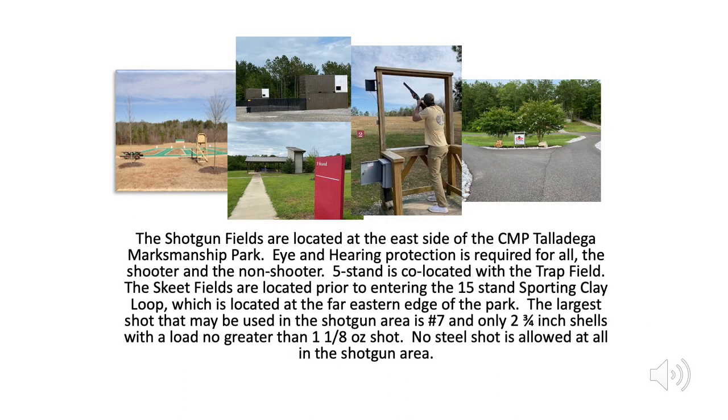The shotgun fields are located at the east side of the CMP Talladega Marksmanship Park. Eye and hearing protection is required for all — the shooter and the non-shooter. Five stand is co-located with the trap field. The skeet fields are located prior to entering the 15 stand sporting clay loop, which is located at the far eastern edge of the park. The largest shot that may be used in the shotgun area is number 7, and only 2¾ inch shells with a load no greater than 1⅛ oz shot. No steel shot is allowed at all in the shotgun area.